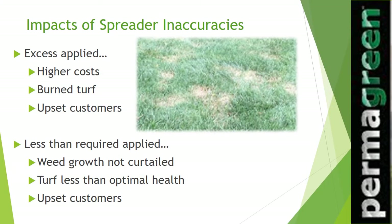Besides productivity, application accuracy is probably the most essential part of any profitable turf care application. Putting fertilizer and control products down right every time is crucial to success, not only for a green weed-free lawn, but for your business. A green weed-free lawn is the best free marketing tool out there. But inaccuracies can lead to wasted product and damaged turf.